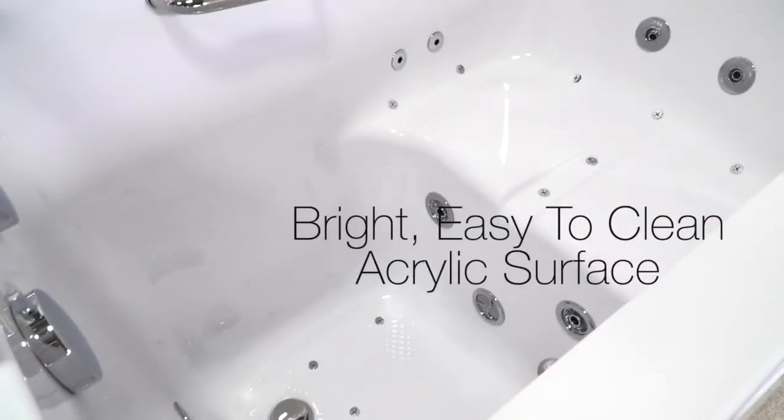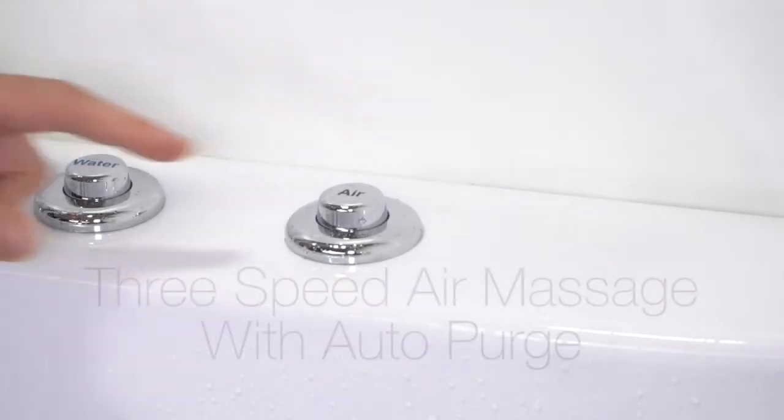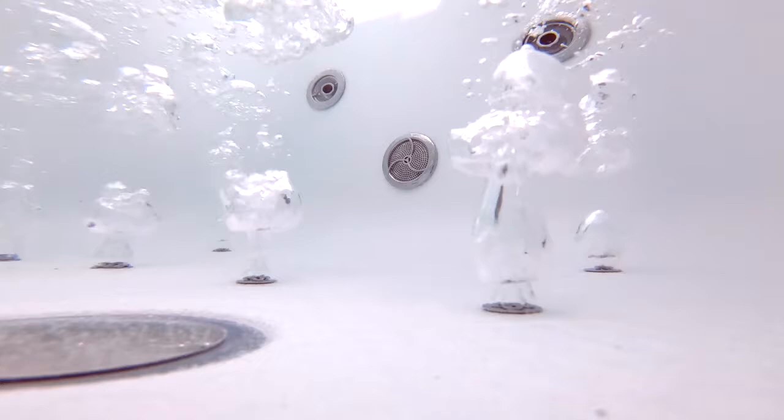This tub is made with a durable, bright, easy to clean acrylic surface. Ella is famous for its innovative jetting design. There's a three-speed air massage with auto purge. Auto purge clears the moisture from your system to prevent mildew.